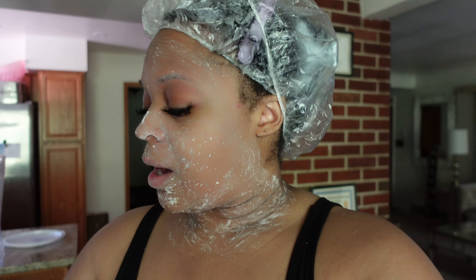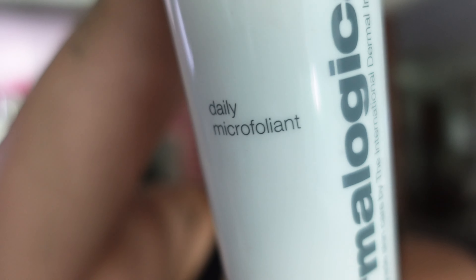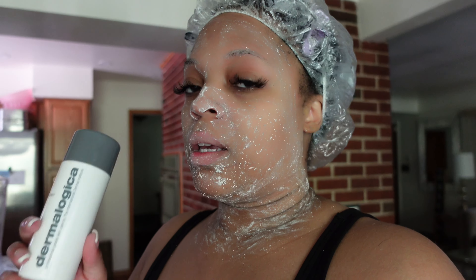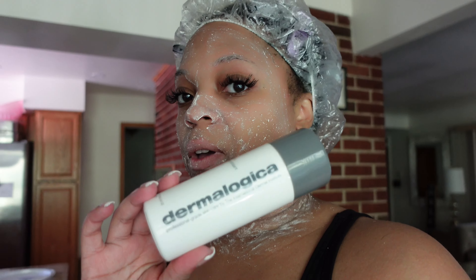The daily microfoliant that I use is from Dermalogica — it's literally called the Daily Microfoliant. This is the best daily microfoliant. When I used to go to school, I was in school to become a licensed esthetician, and we used all Dermalogica products. And baby, my skin was on 10. Just imagine getting a facial damn near every day — my skin was glowing. But yeah, I still use their products. This is one of my favorites from them.